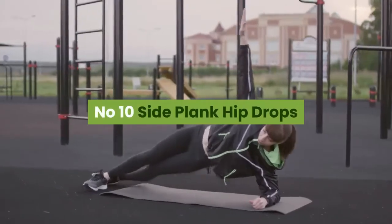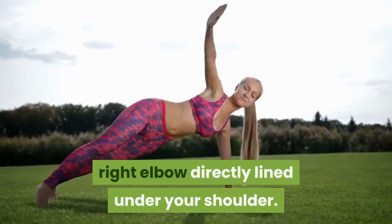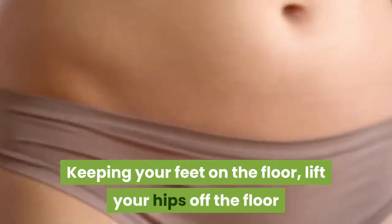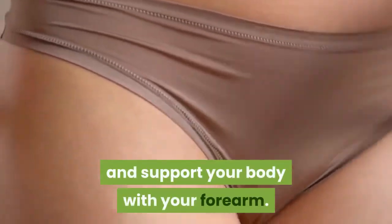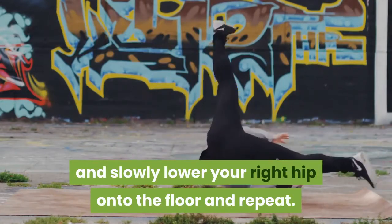Number ten: side plank hip drops. Begin lying on your right side with your right elbow directly under your shoulder. Keeping your feet on the floor, lift your hips and support your body with your forearm. Hold for three seconds, then slowly lower your right hip to the floor and repeat.